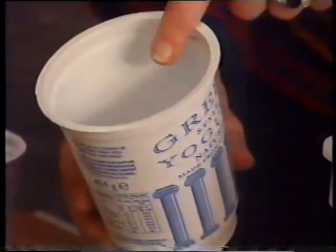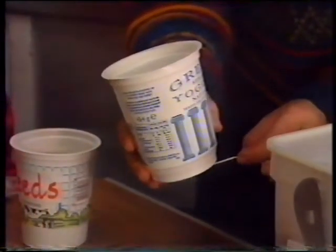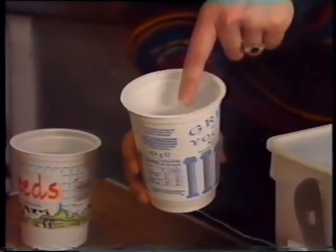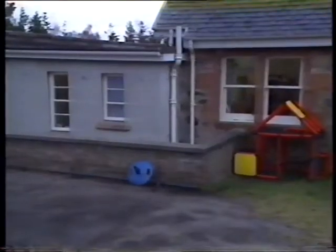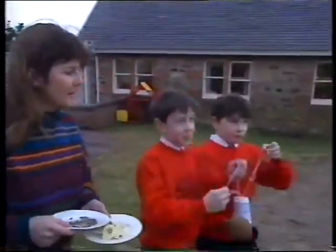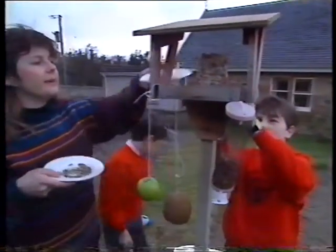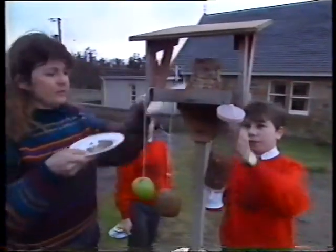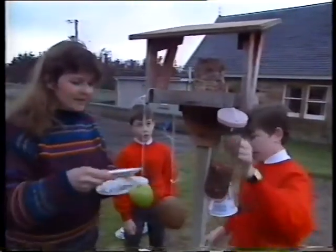When the fat starts to go hard, you can put it into a pot like this — a yoghurt pot with strings to hang it up — but you could use half a coconut maybe. The bird cake mixture goes in here and it goes all solid, and then the birds can come and eat it. It's chilly out here, so we want to put these things on the bird table quite quickly. Gavin's going to hang his bird cake up, and there's already one on there.